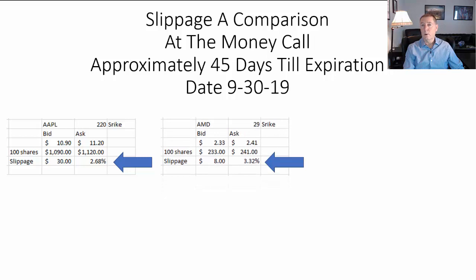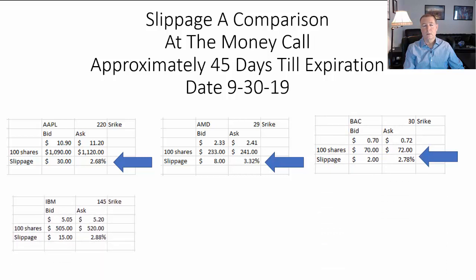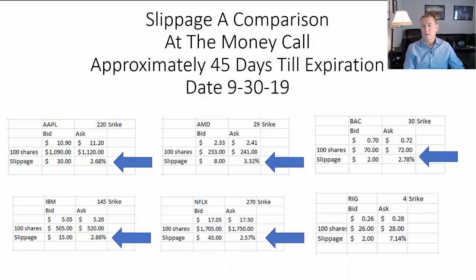With AMD, your costs are 3.32%. With BAC, 2.78%. IBM, 2.88%. Netflix, 2.57%. And RIG, 7.14%. So you can see there's quite a bit of slippage when you use these individual stocks as underlyings to trade options on.